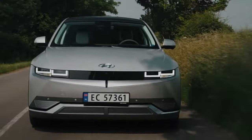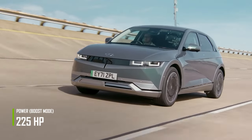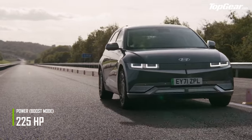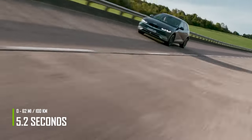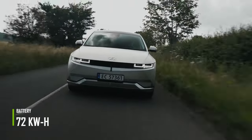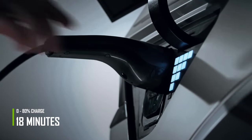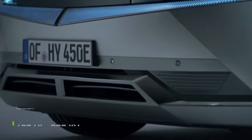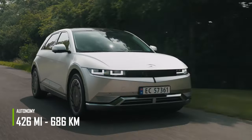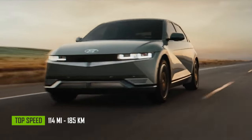Four versions of this vehicle are available — two rear-wheel drive and two full-wheel drive, with engines on both the rear and front axles. Taking into account the twin-motor model, the Hyundai Ioniq 5 provides 225 horsepower and can accelerate from 0 to 62 miles in just 5.2 seconds. The 72-kilowatt-hour battery can charge from 10% to 80% in just 18 minutes, providing a range of 426 miles. The electronically limited top speed is 114 miles per hour.